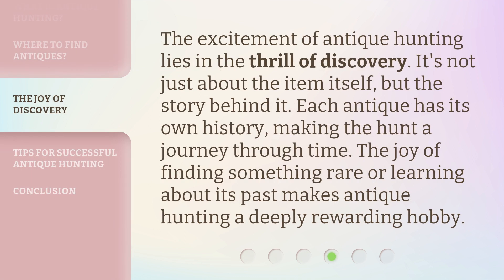The excitement of Antique Hunting lies in the thrill of discovery. It's not just about the item itself, but the story behind it. Each antique has its own history, making the hunt a journey through time. The joy of finding something rare or learning about its past makes Antique Hunting a deeply rewarding hobby.